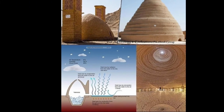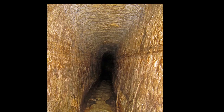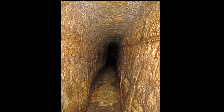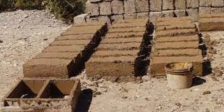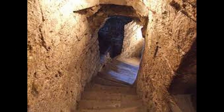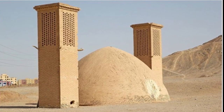In addition to many well-thought-out architectural solutions, the correct operation of the yakshal was also ensured by the special building materials used in its construction. The walls were laid out of adobe bricks made from clay soil and straw. After that, the walls were covered with a layer of a special waterproof mixture called sarooj. Sarooj was made from sand, clay, lime, goat hair, egg white, and ash.